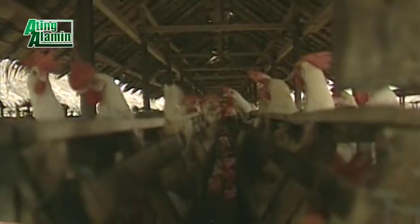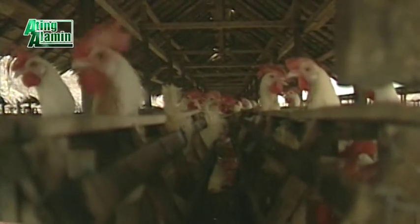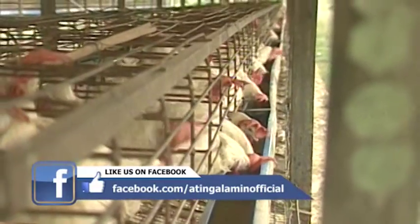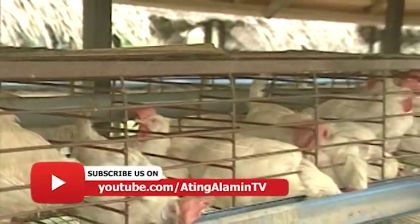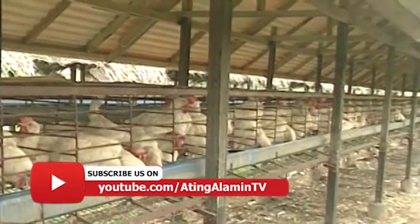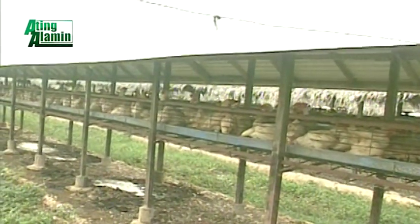Bilang kasagutan pa rin ukol sa paitluging manok, kahit nasa backyard ay kikita ang isang mag-aalaga. Ayon sa ilang nakaugnay ng ating alamin, higit pang ligtas sa maraming problema ang isang backyard raiser kaysa sa mga commercial grower. At kung may regular na mapagdadalhan ng nasabing produkto, lalong malaki ang pakinabang na makukuha. Paitluging manok — layer production mula sa ating alamin.